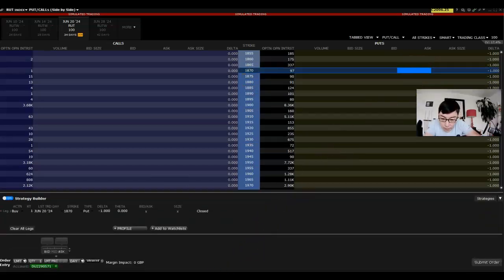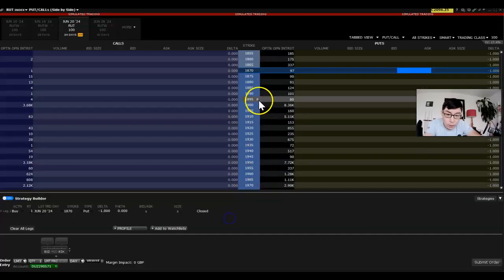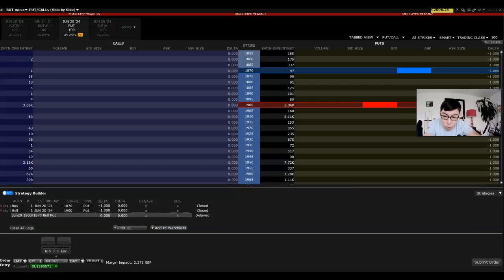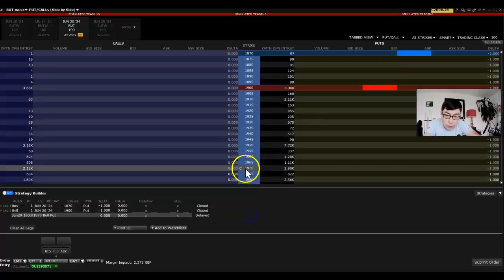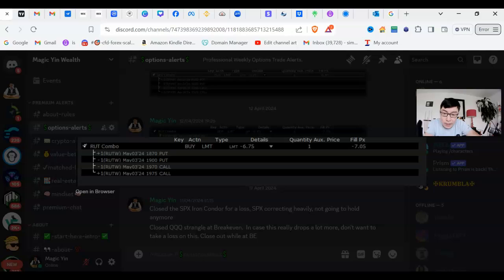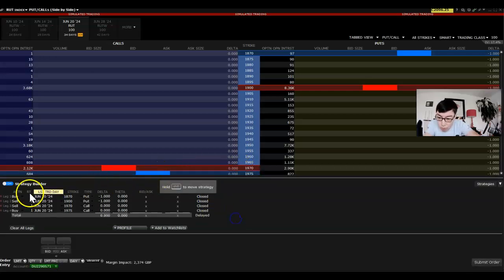You want to buy a 1870 put, so you look for the 1870 and click on the buy side. Then you want to sell a 1900 put — look for the 1900 put and click sell. Next, you want to sell a 1970 call — sell is always the red one. Finally, you want to buy a 1975 call. So you go to 1975 and click buy. That's your overall trade.